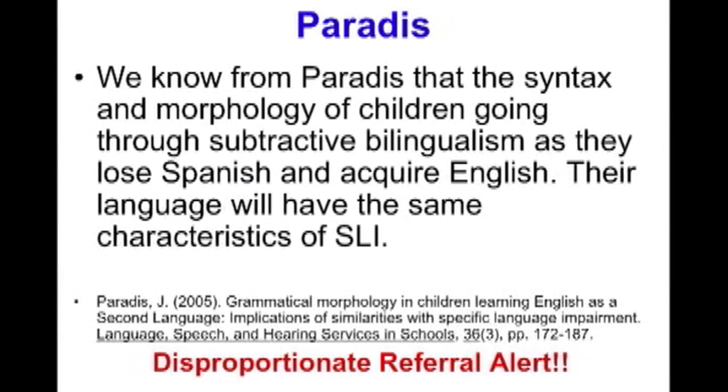This applies to educational evaluators, speech-language pathologists, and psych evaluators because we all look at very similar things. We know from Paradis, a researcher in Canada, that the syntax and morphology of children going through subtractive bilingualism — that language loss I described — looks exactly like the most common language disorder in preschool children: specific language impairment. So Paradis's research shows that language loss looks exactly like language impairment in terms of syntax and morphology. If evaluators don't bring that knowledge base in to make a differential determination, they are simply misidentifying children.